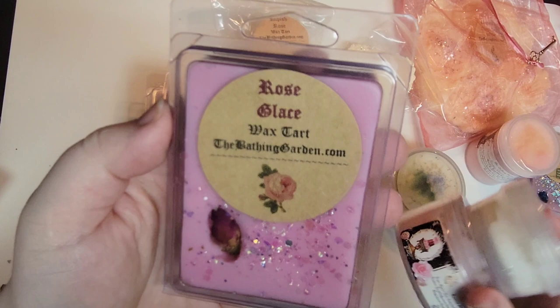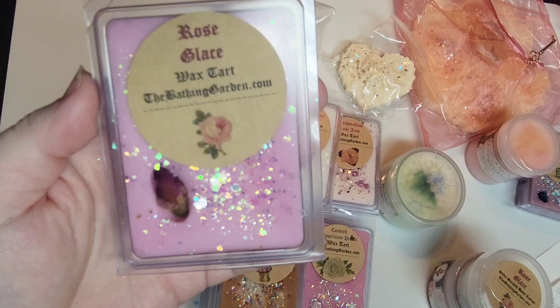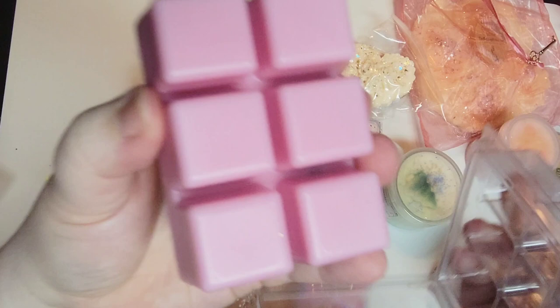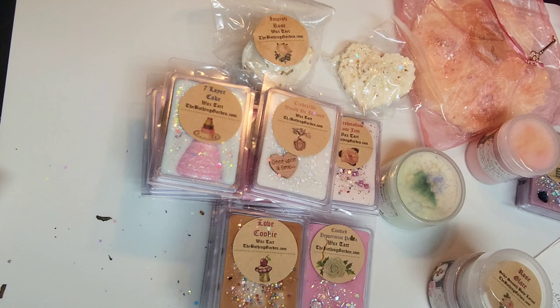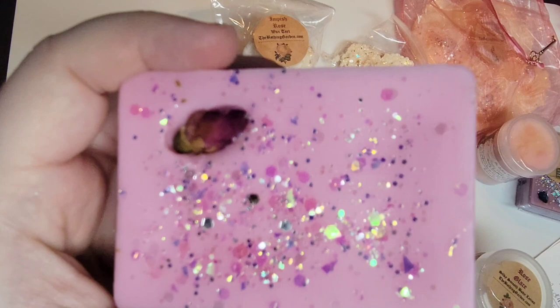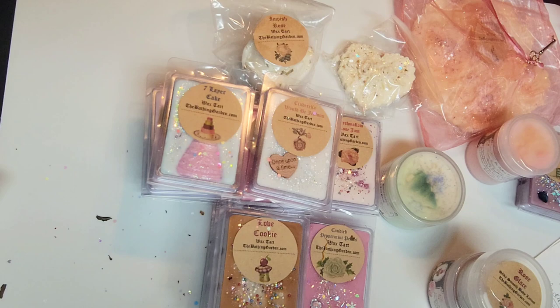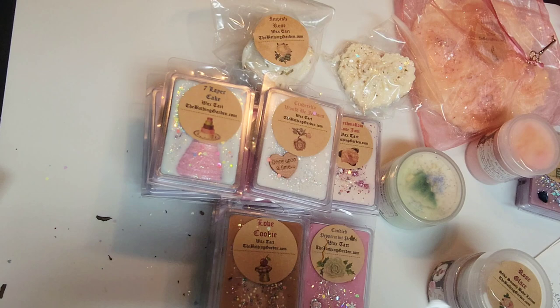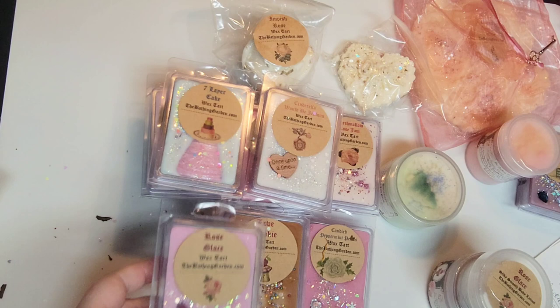This is the Rose Glacé wax tart — the same scent I got in the body care lotion and scrub. The scent notes are rose petals, fresh citrus, and touches of strawberry, vanilla, and geranium. This is definitely the strongest of the rose scents so far — the most floral-forward. I'm not really getting the strawberry, vanilla, or citrus — this reminds me very much of rose jam. I do get the geranium in there with the rose petal scent, and geranium is very similar to rose.